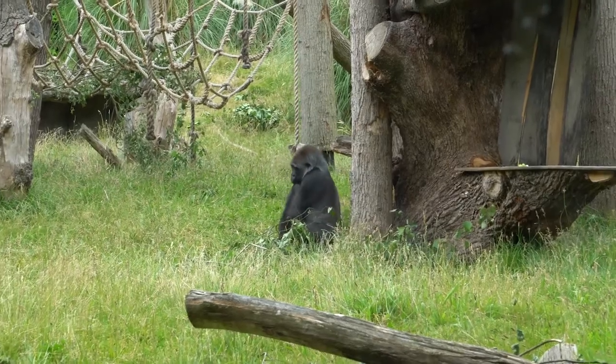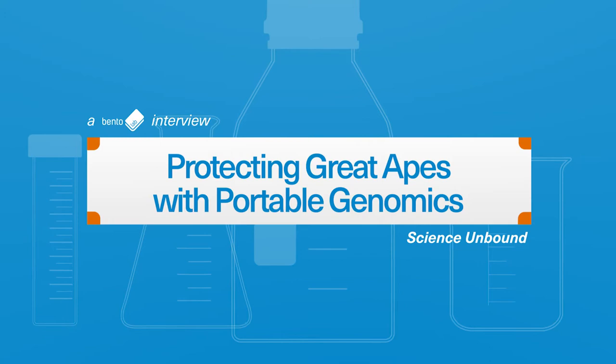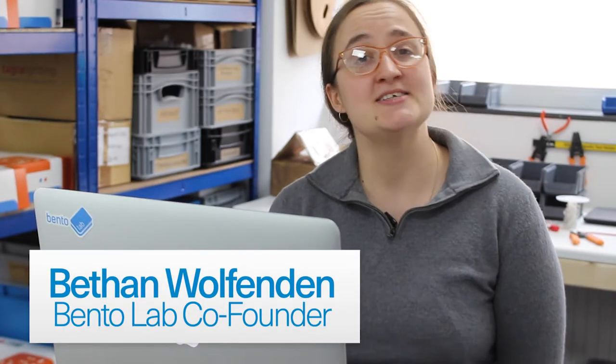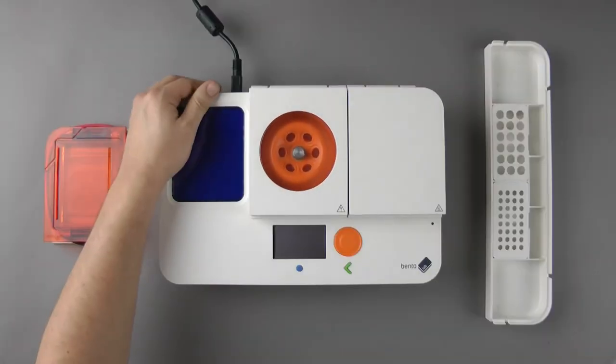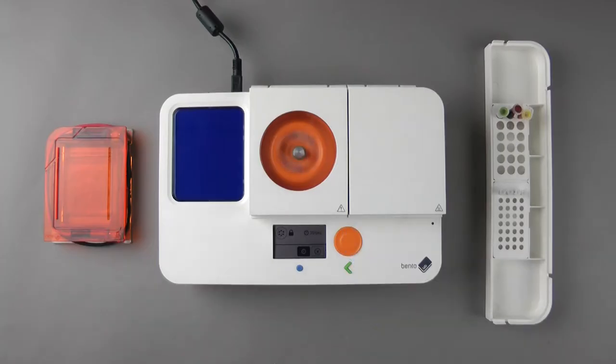I am Ineke and I'm a PhD student at the University of Amsterdam. My PhD has been focusing on how we can use portable genomic tools for great ape health monitoring. We're interviewing scientists, pioneers, and BentoLab users that are pushing the boundaries of biology. This video is brought to you by BentoLab, a DNA analysis laboratory you can take anywhere.